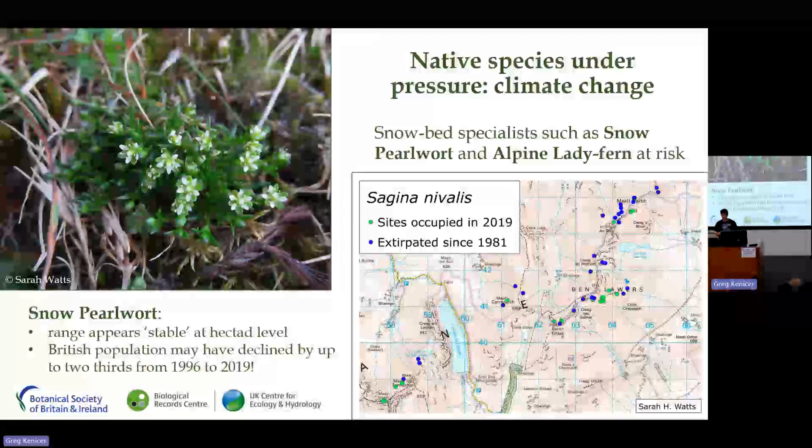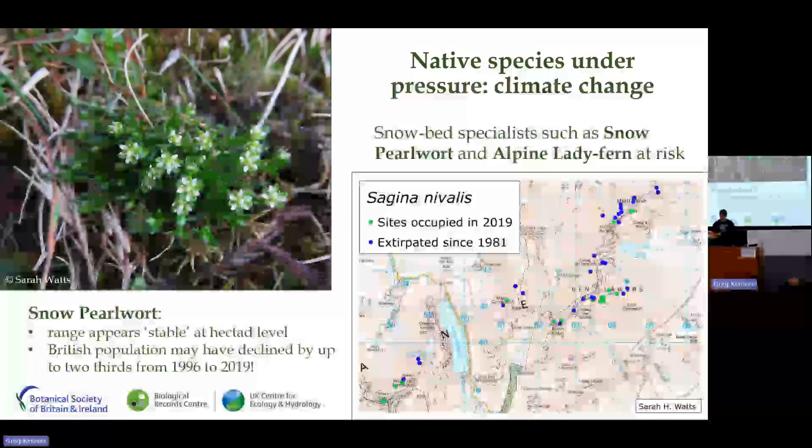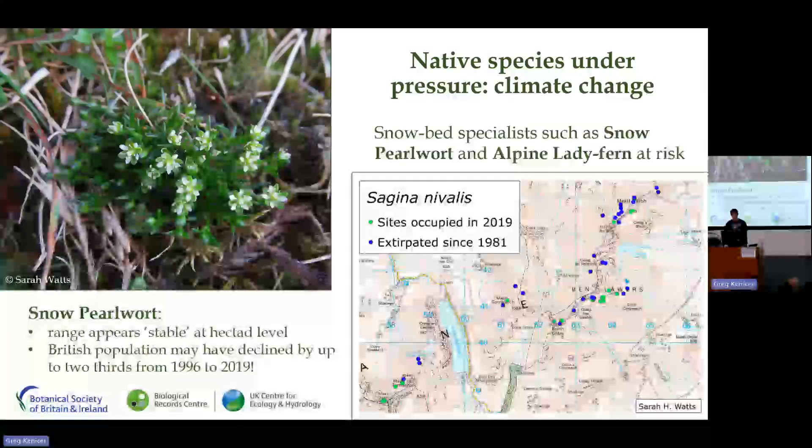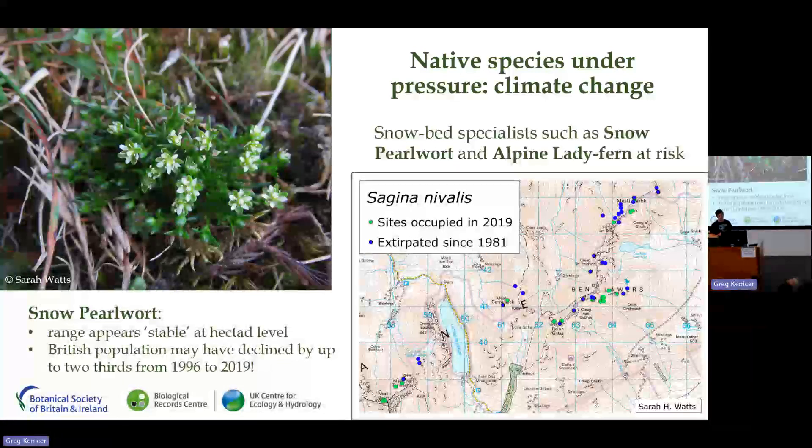The impact of climate change can be particularly damaging for our high-altitude snowbed specialists such as snow pearlwort and alpine lady-fern. These species rely on late-lying snow to reduce competition from other plants, so as less snow falls and snow patches melt earlier in the season they are starting to struggle. Snow pearlwort is a very rare snowbed species with nearly the entire British population present on Ben Lawers. Assessed at the 10-kilometre square level it appears fairly stable, but the map tells a different story — every blue dot represents a population lost over the last 40 years, with only a few green dots representing the final colonies hanging on.